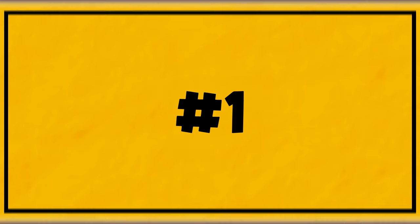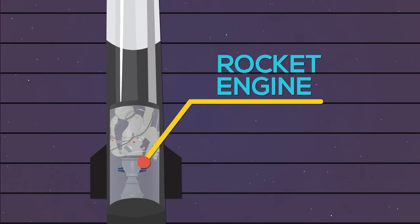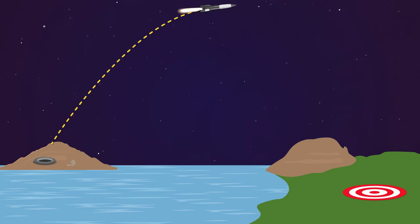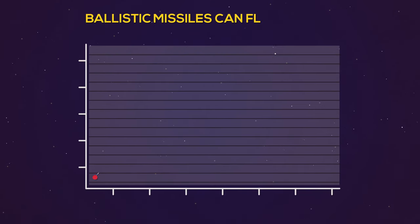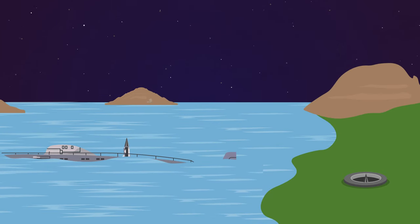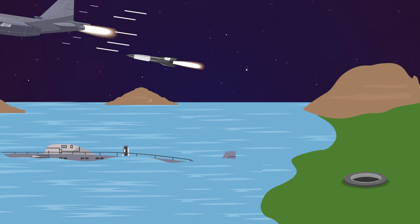One, a ballistic missile is powered initially by a rocket engine or a series of rocket engines in stages, but then follows an unpowered trajectory that arches upwards into space before descending back through the atmosphere to reach its intended target. Ballistic missiles can fly to short, medium, and long ranges. They can be fired from ground or sea platforms, and some versions can be launched from the air.